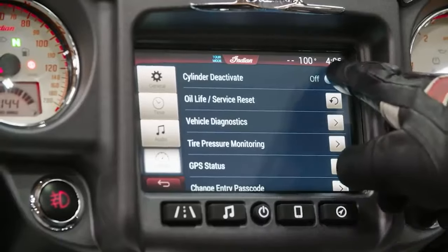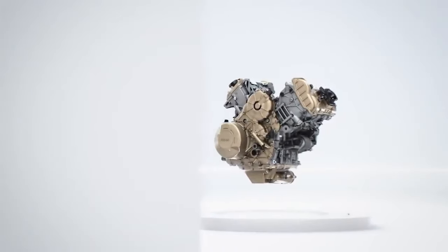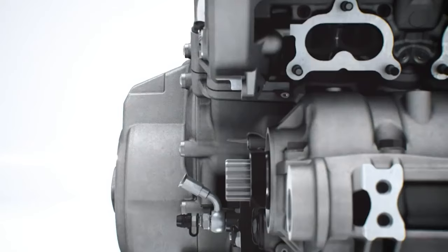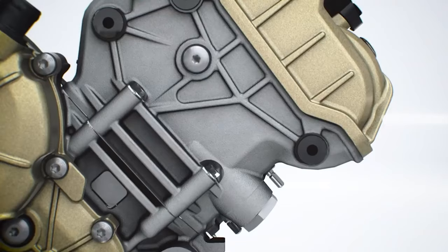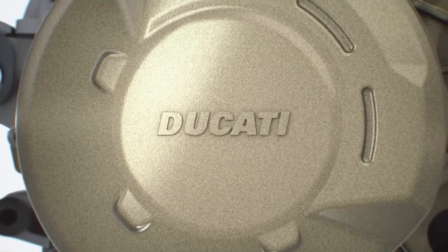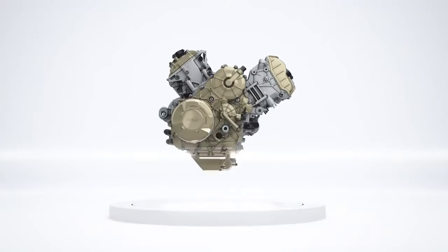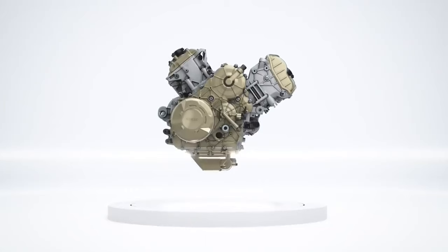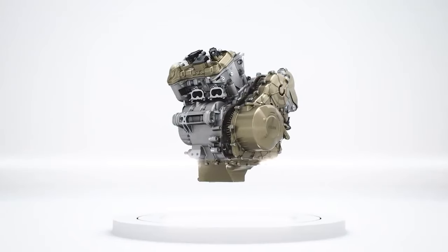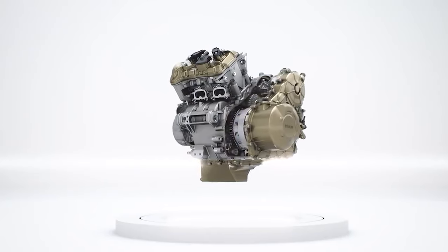What truly shines here is the new V4 engine — a 1158cc powerplant with 170 horsepower and 92 foot-pounds of torque. The biggest change is the move away from desmodromic valves to spring valves, translating to a 36,000-mile valve service interval rather than 15,000 miles for the desmodromic Multistrada 1260. No other bike manufacturer can come close to that interval.